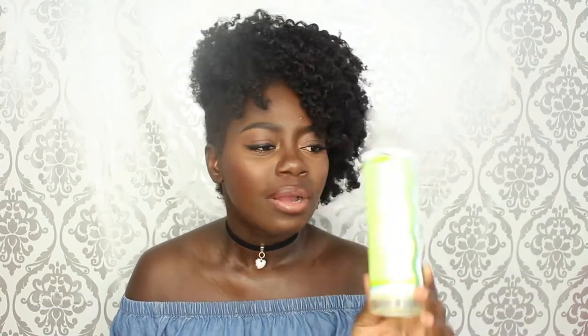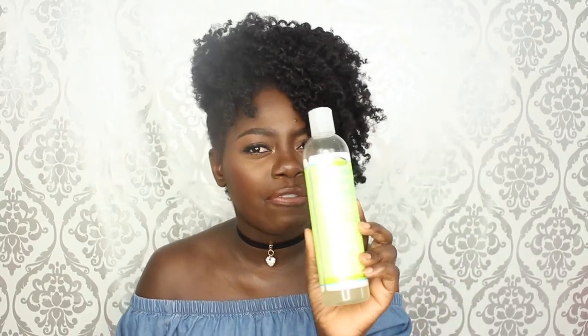This one is the Cream of Nature argan oil shampoo. I'm not sure of the price — I think it's about five or six pounds, I'll let you know on screen. This is the Cream of Nature with argan oil sulfate-free moisture and shine shampoo. This is two pounds 99, probably one of the cheapest products I've ever bought, and it's amazing. I don't use it a lot so we've still got quite a lot left, but I absolutely love it.